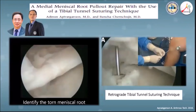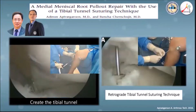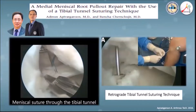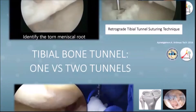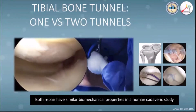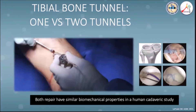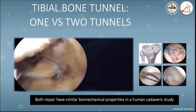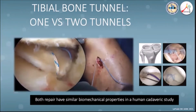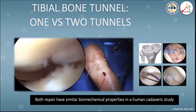Our advisor developed a tibial tunnel suturing technique for transtibial pull-out meniscal root repair, and we were able to achieve successful repair using nitinol wire and shuttle relay technique. The main advantage of transtibial pull-out repair using two tibial tunnels is increased contact surface between bone and meniscal root to promote healing. However, a study by LaPrade shows similar biomechanical properties between one and two tunnels in terms of gap displacement during cyclic load and ultimate failure load.